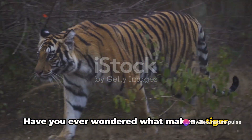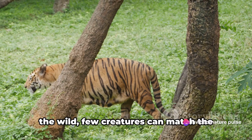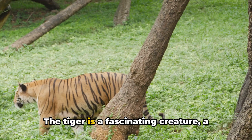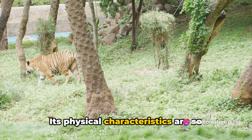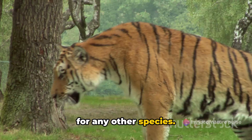Have you ever wondered what makes a tiger so unique and captivating? In the realm of the wild, few creatures can match the majestic allure of the tiger. The tiger is a fascinating creature, a perfect blend of beauty and raw power. Its physical characteristics are so distinctive that they can't be mistaken for any other species.